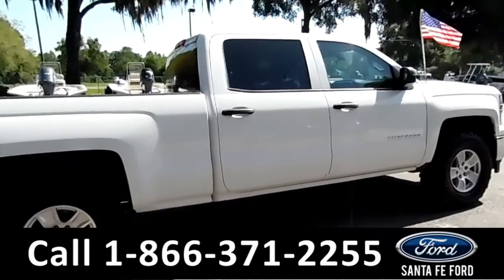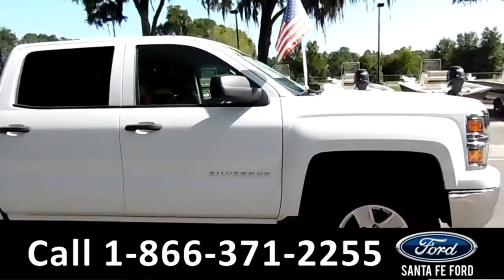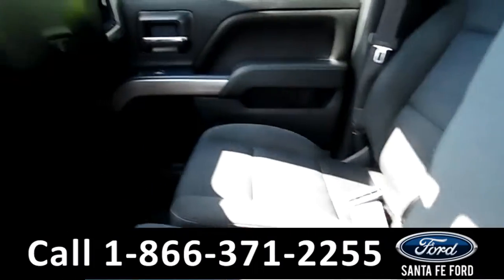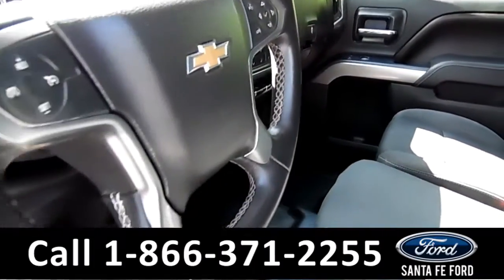Remember that you can view our entire inventory online at SantafeFord.com. Now let's take a look at the inside. The seats inside are made of cloth. It can seat up to three people up here in the front. And here on the steering wheel, there's Bluetooth and cruise control.